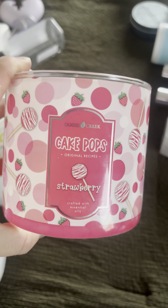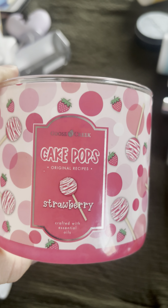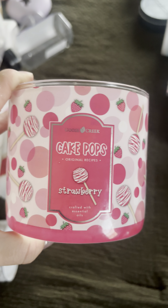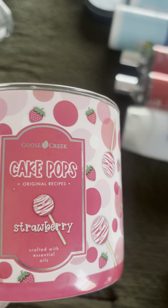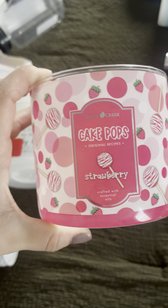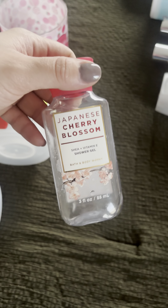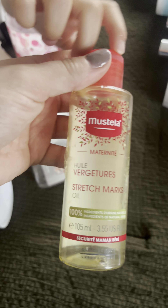I used up this candle in Cake Pops Original Recipes Strawberry by Goose Creek — really good, 10 out of 10. I love their candles, definitely need to get more. Not trying to get candles right now, but Goose Creek definitely has some of the best. I also used up a Japanese Cherry Blossom shower gel — 10 out of 10, not my favorite scent but I liked it while I used it.